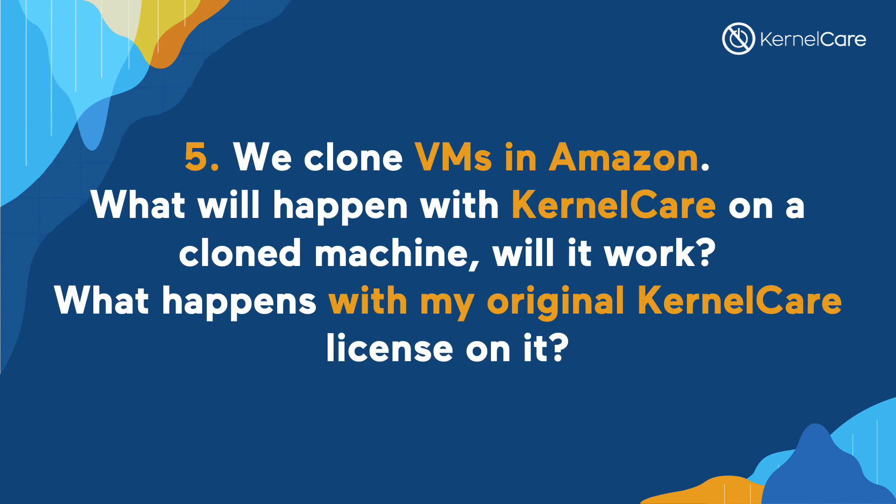We clone VMs in Amazon — what will happen with KernelCare on a cloned machine? Will it work, and what happens with my original KernelCare license on it? Your initial license will remain unchanged. For the new machine, you'll just need to run the re-register command utilizing the KernelCare tool, and that will recognize and add it, and your patches will start to flow.